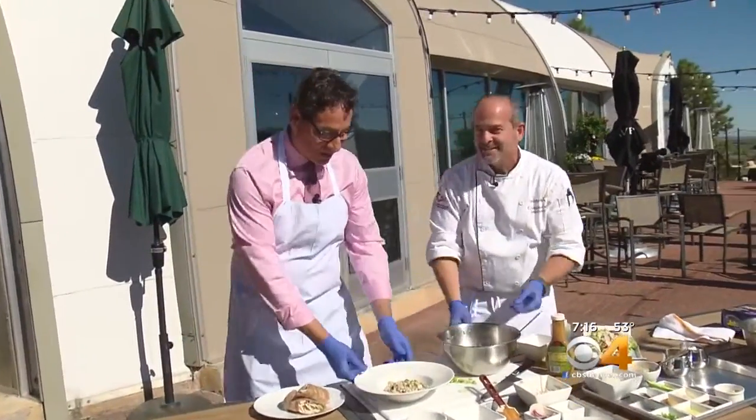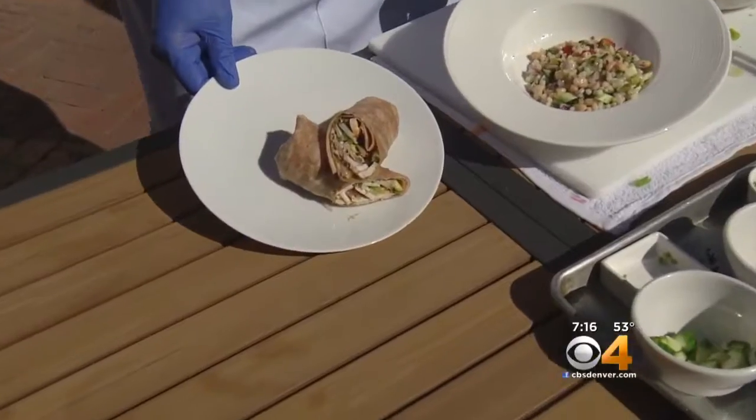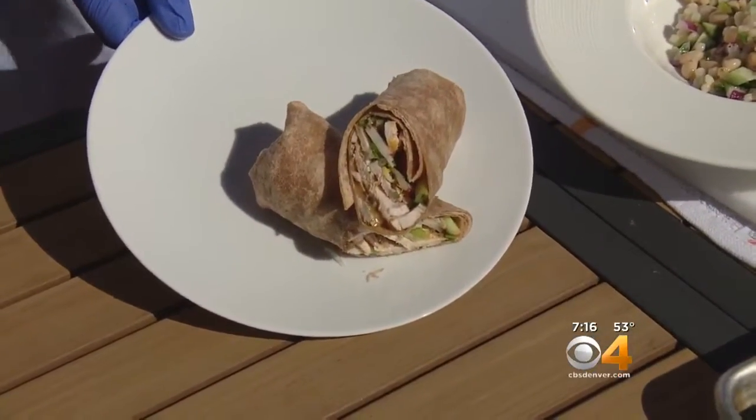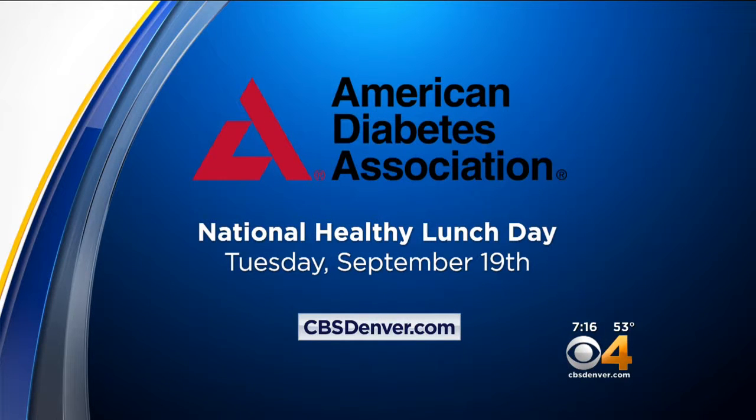Thank you so much, Christopher — that looks delicious. Presentation is key; it makes it not only healthy but tastes good. Eat a healthy lunch! We also made a Caesar salad but ran out of time. The ADA's National Healthy Lunch Day is this Tuesday. For tips and recipes, go to cbsdenver.com — you can have a healthy lunch every day if you go there.